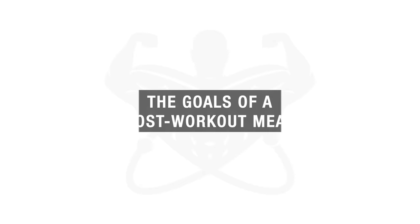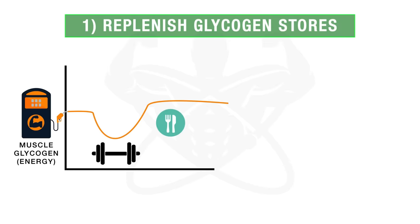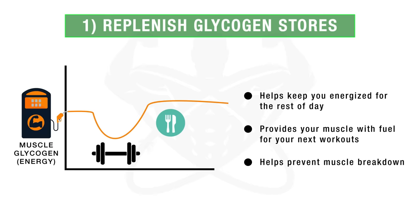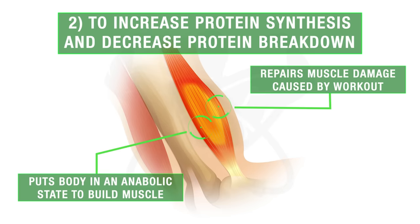This meal seeks to accomplish two major goals. One, to replenish glycogen stores that have been depleted during your workout. This helps keep you energized for the rest of the day, provides your muscles with fuel for your next workouts, and can also help prevent muscle breakdown. And two, to increase protein synthesis while decreasing protein breakdown, which is just the rebuilding process of repairing any damage caused by your workout and putting your body in an anabolic state to now build muscle.